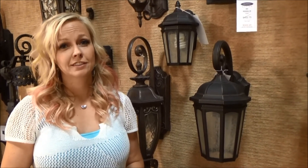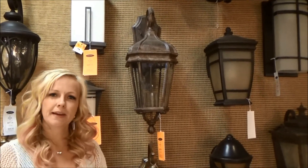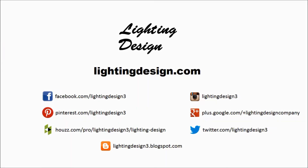Now remember, don't undersize your lanterns or fixtures. They'll look kind of silly if they're too small. This has been a tip on how to choose your outdoor lighting fixtures. See you next time.